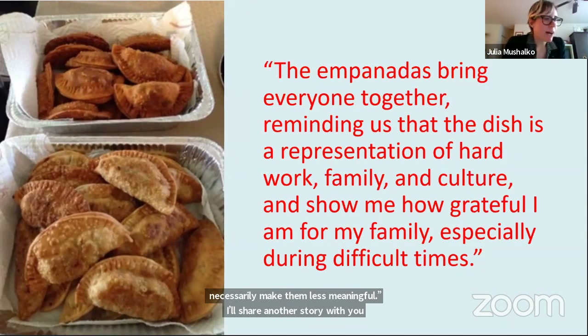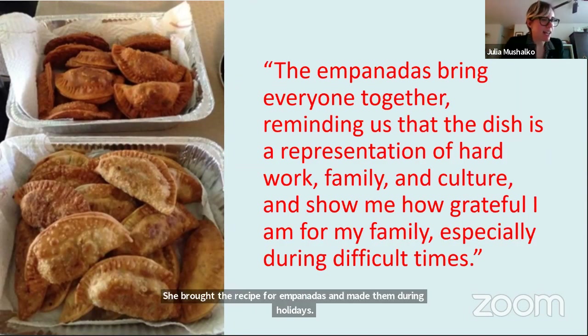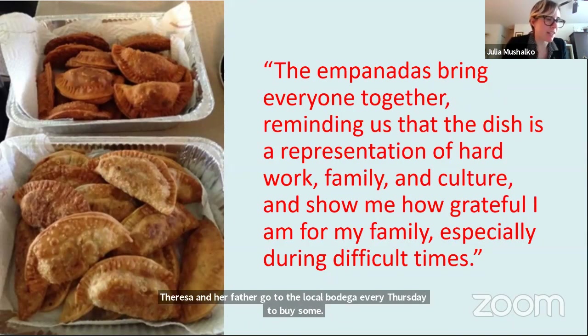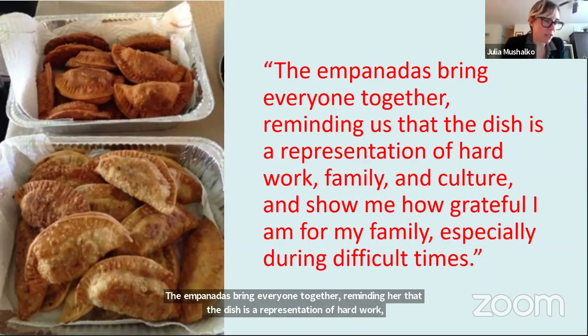Teresa's grandmother, Ma, migrated from Puerto Rico when she was 19 for a nursing degree. She brought the recipe for empanadas and made them during holidays. Ma taught Teresa and her cousins to make the empanadas. When she can, Teresa and her father go to the local bodega every Thursday to buy some. Teresa says she doesn't always feel Latina, but empanadas help her connect to that part of her identity. The empanadas bring everyone together, reminding her that the dish is a representation of hard work, family, and culture, and shows her how grateful she is for her family, especially during hard times.